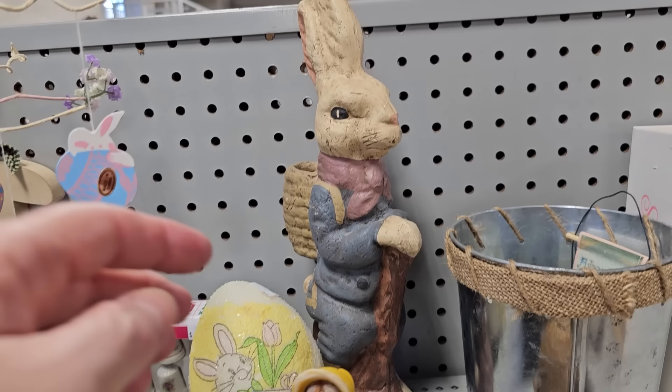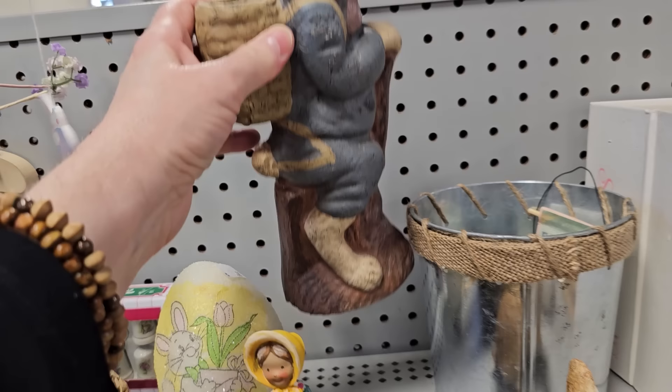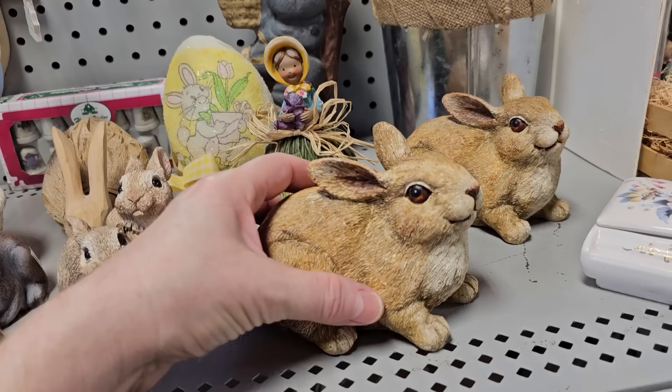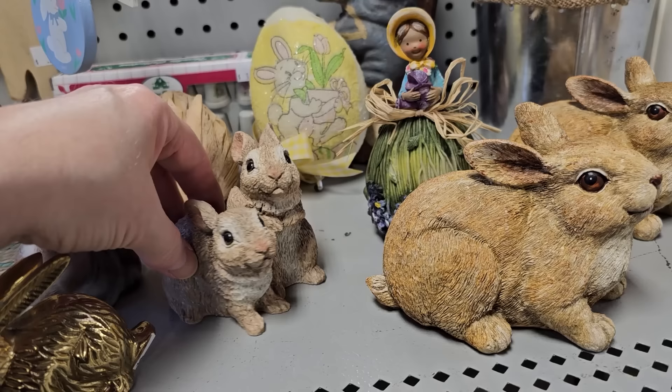And y'all, this bunny — I really liked this one. It's actually a papier-mâché bunny, $2. He actually felt heavier than papier-mâché, but that's what it is. And these are cute — $1. And I want the little babies — $1 for those.